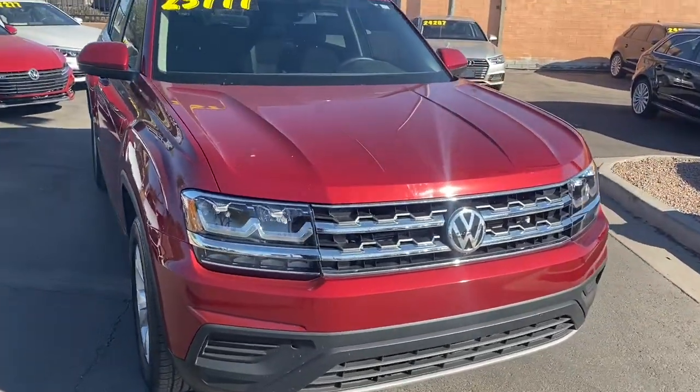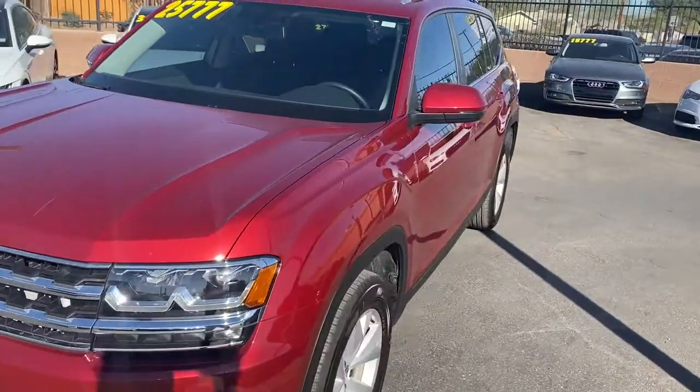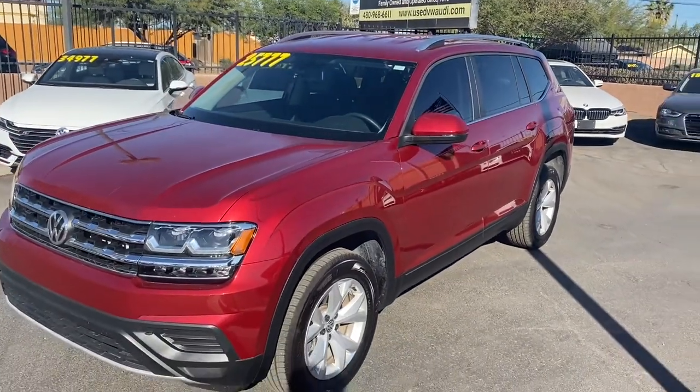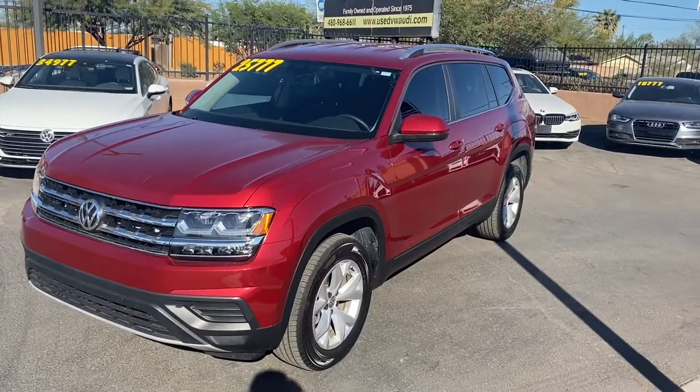It comes with some really cool features like alloy rims, LED headlights, chrome trimming everywhere, a great-looking exterior paint job with no dents or scratches, and a really spacious interior. You get Apple CarPlay, Android Auto, blind spot monitors, and a backup camera. Come on down to LeSueur Car Company and check it out — we'll see you guys soon.